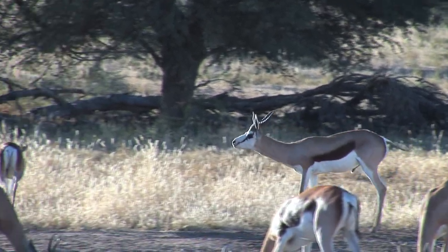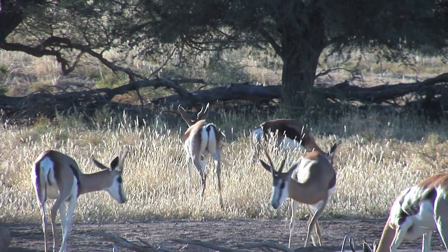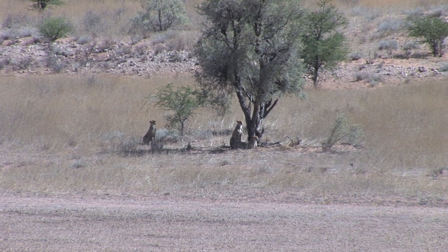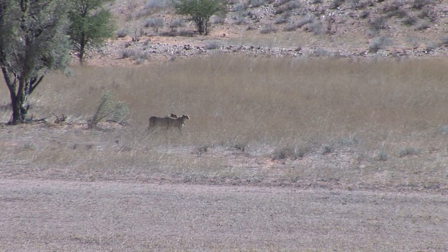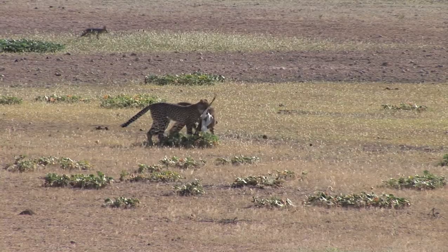For a few weeks, territorial bulls will be asserting their dominance by posturing, bellowing, and chasing other males. By 10 a.m., the three cheetahs have reached the bottom of the valley and intensely observe the distracted springboks, looking for fawns. When hunting fawns, cheetahs start their chase as far away as 500 meters.